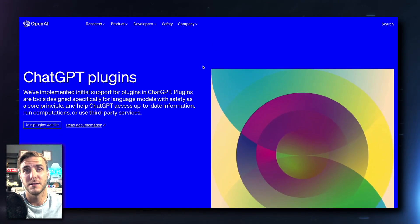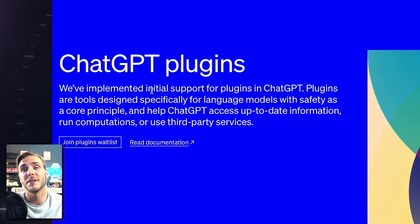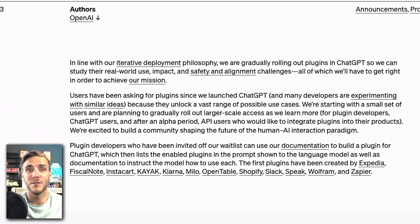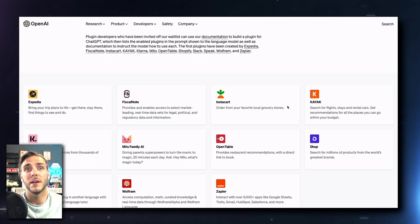Let's talk about the plugins feature. ChatGPT just released ChatGPT plugins. They've implemented initial support for plugins in ChatGPT, designed specifically for language models with safety as a core principle. They help ChatGPT access up-to-date information, run computations, or use third-party services. OpenAI has released just a handful of plugins to test out, and more are coming in the future. They want to release a few at a time to monitor them as they go rather than releasing everything at once.